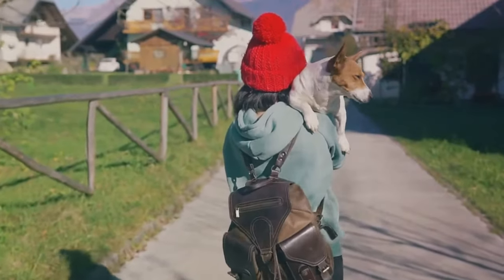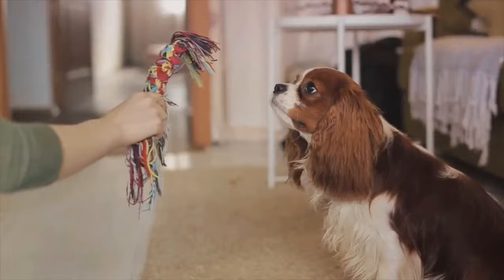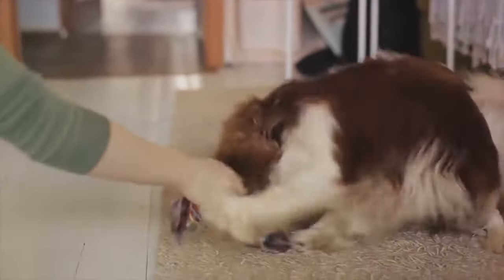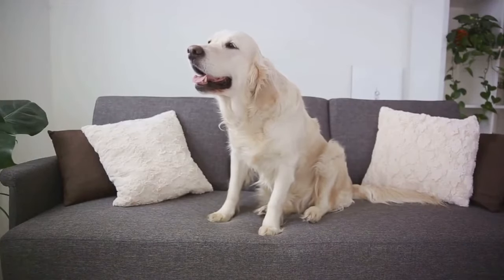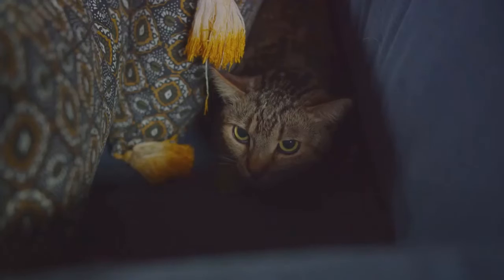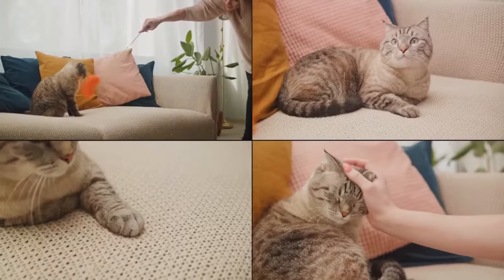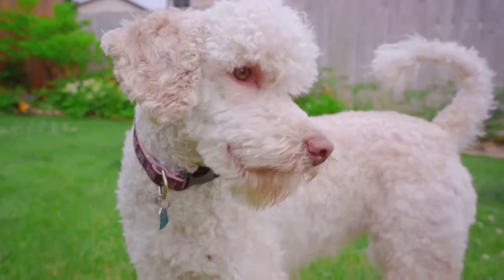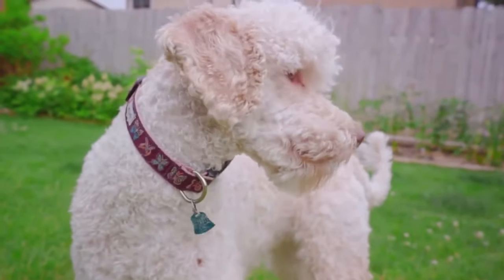This helps prevent resource guarding and territorial disputes, ensuring each pet feels secure in their own space. It's vital to remove any toys or items that might cause jealousy or competition during the initial introduction period. And finally, consider the shyer or more anxious pets — they may need a safe space to retreat to if they feel overwhelmed, so make sure there are plenty of hiding places and escape routes available.